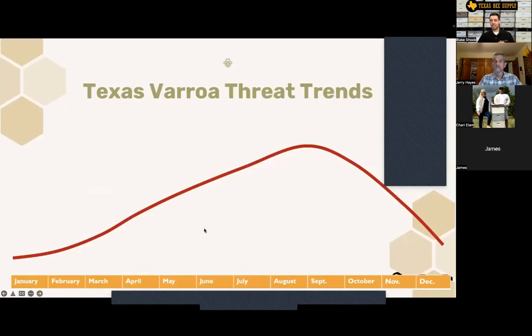We're in the peak trend right now for varroa mites — watch last month's webinar if you want a deeper dive. Doing nothing about varroa mites is never an option. You have to take action against them in some form.